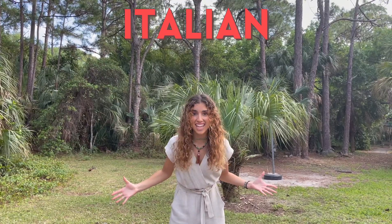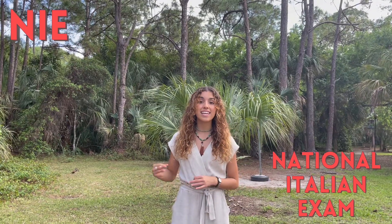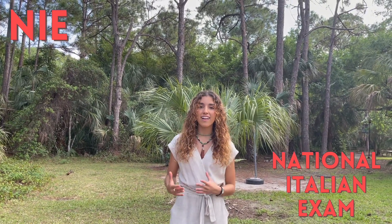Hey guys, today I'm gonna be talking to you guys about a language that I don't talk about often: Italian. As you guys may know, I am learning Italian and I recently took the NIE exam, the National Italian Exam, and I wanted to talk about it with you guys.